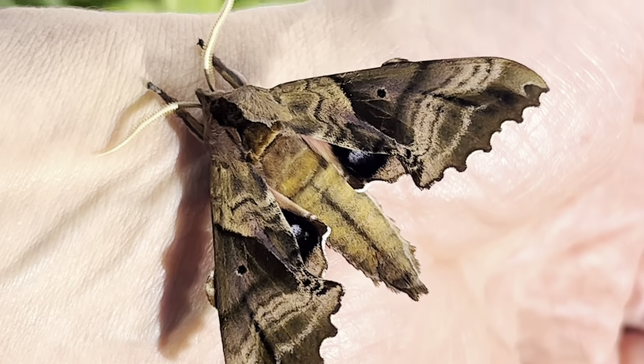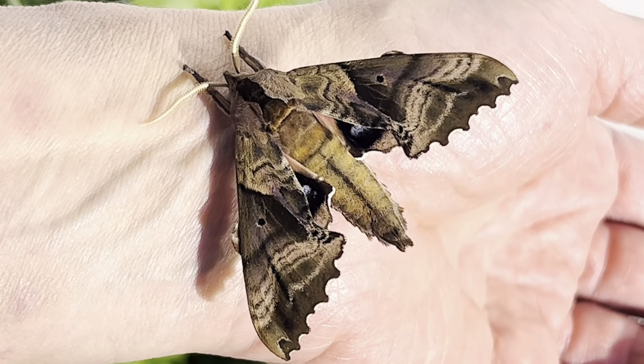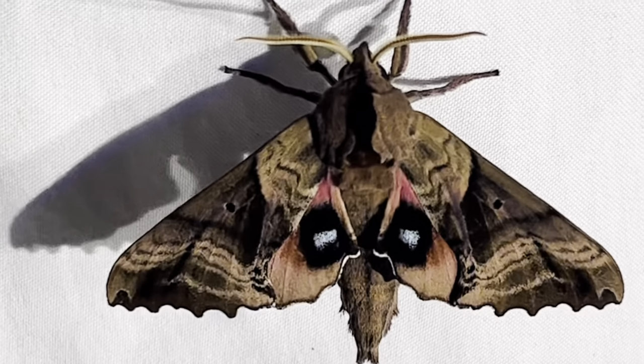This particular moth is a male and was likely on his way to finding a female when I encountered him. Now that we have visited, it's time to let him be on his way to secure the next generation.